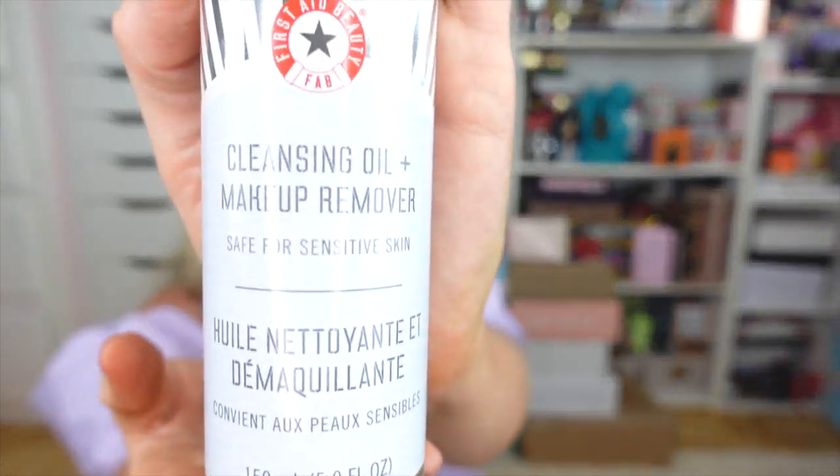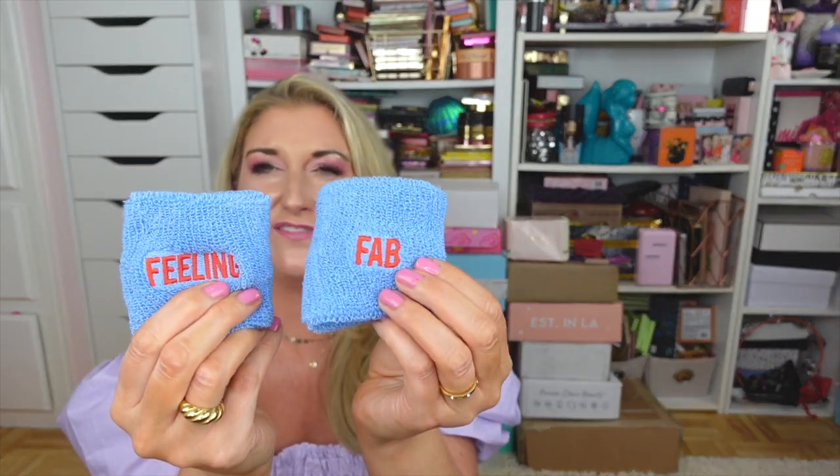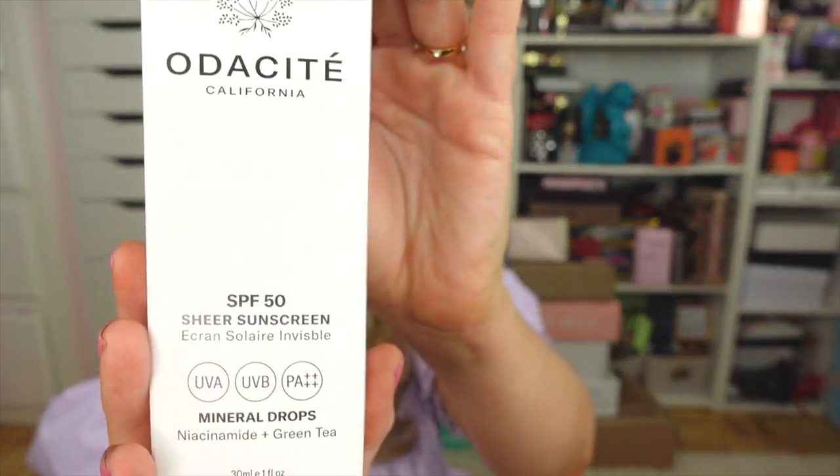The first package is a really fun mailer from First Aid Beauty. They've launched a brand new cleansing oil and makeup remover that is safe for sensitive skin. They also sent me these little wristbands that say 'Feeling Fab' — that is so much fun. I cannot wait to try this; I've been trying a lot of new cleansers lately. Thank you so much to First Aid Beauty.